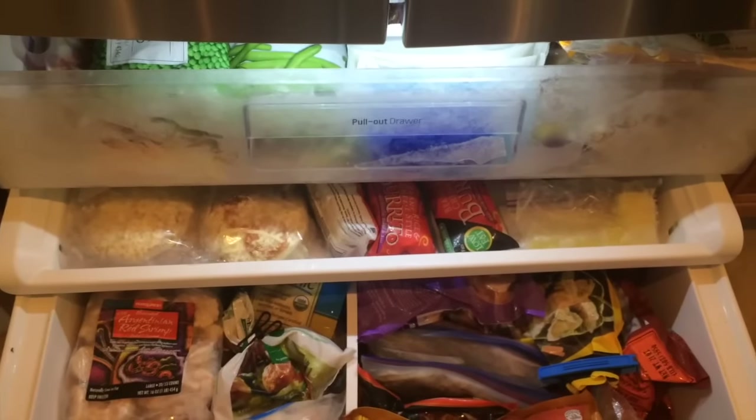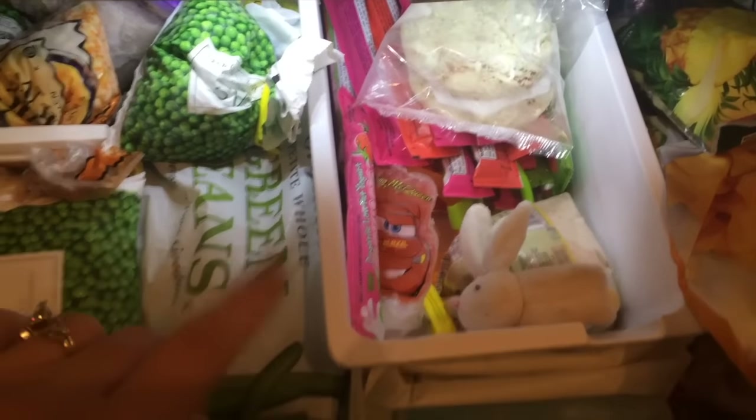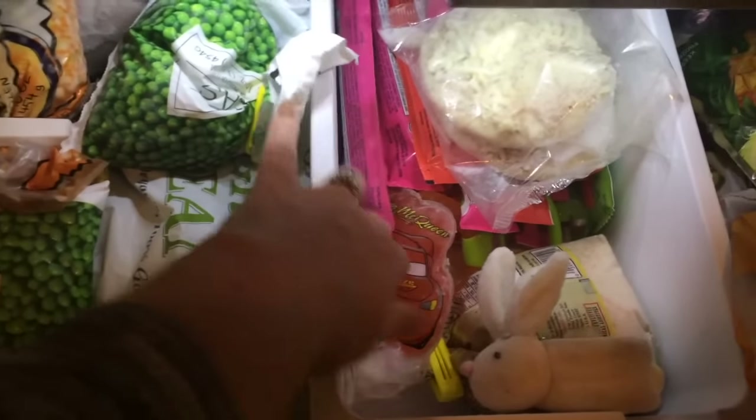I need to stop stocking up because I've been doing that for a long time. We need to eat through what we have so that when I start replenishing food, I know it's food that we need and it's fresh. So I'm going to show you my freezer and the things I'm doing to get organized and attempt this pantry challenge. Welcome to my freezer! I wanted to show you how I did some of the organizing.